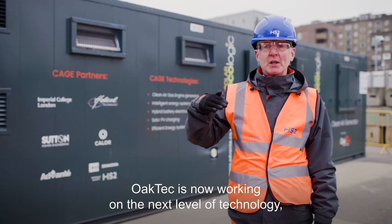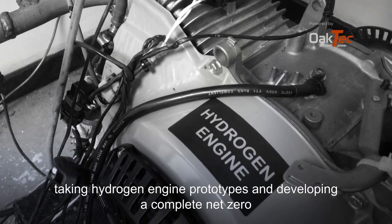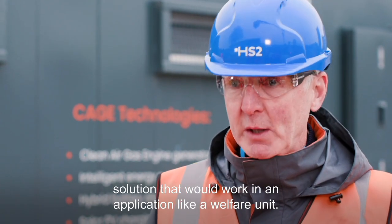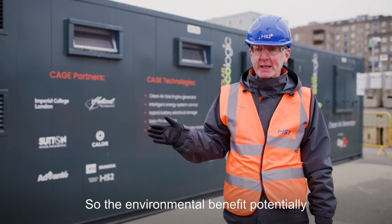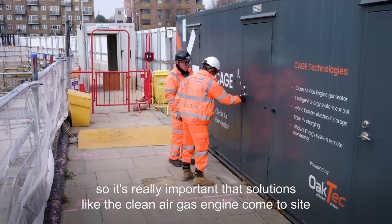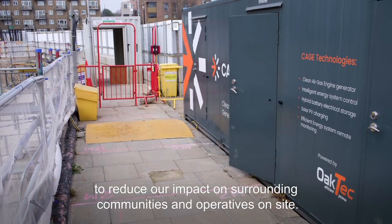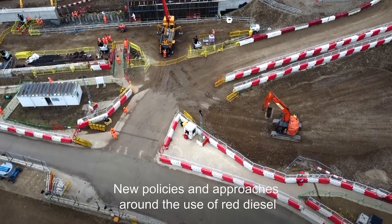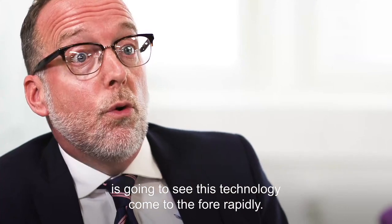OakTech is now working on the next level of technology, taking hydrogen engine prototypes and developing a complete net-zero solution that would work in an application like a welfare unit. The environmental benefit potentially is a total net-zero solution. We all need to breathe, so it's really important that solutions like the Clean Air Gas Engine come to site to reduce our impact on surrounding communities and operatives on site. New policies and approaches around the use of red diesel are going to see this technology come to the fore rapidly.